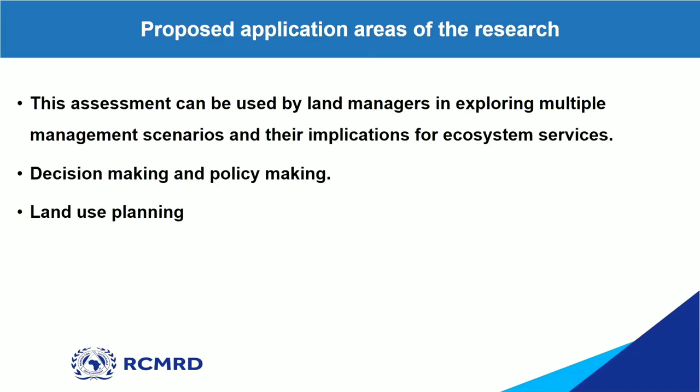This research can be applied by land managers in exploring multiple management scenarios and their implications for ecosystem services. In decision-making and policy-making, we have to come up with policies that consider the ecosystem and its impacts. We can also use this research in land use planning when deciding what to develop in an area, considering how it will impact our ecosystem, since preserving our natural ecosystem is very important.